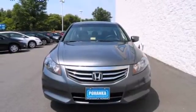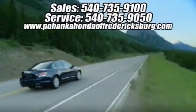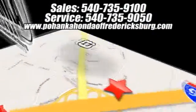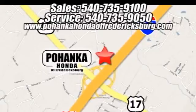Experience it for yourself today. Bohanka Honda of Fredericksburg is a great place to buy a car. We're conveniently located at 60 South Gateway Drive in Fredericksburg, Virginia.